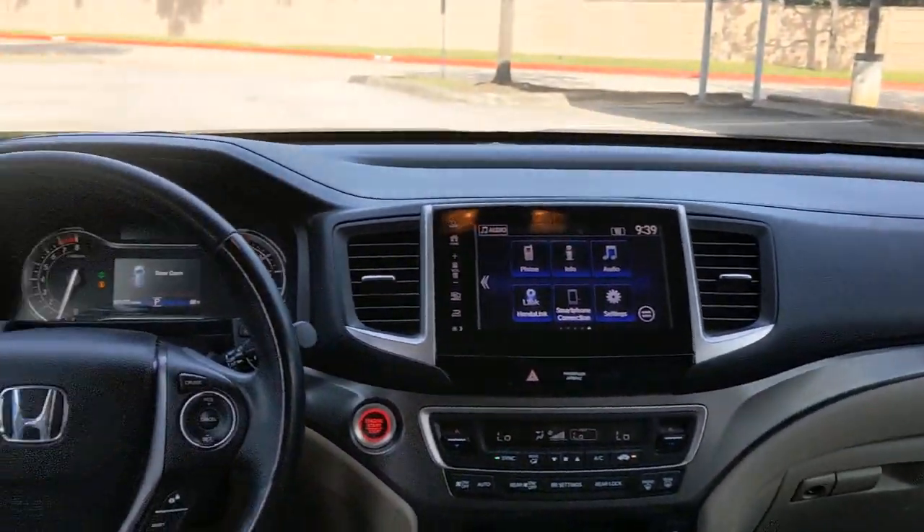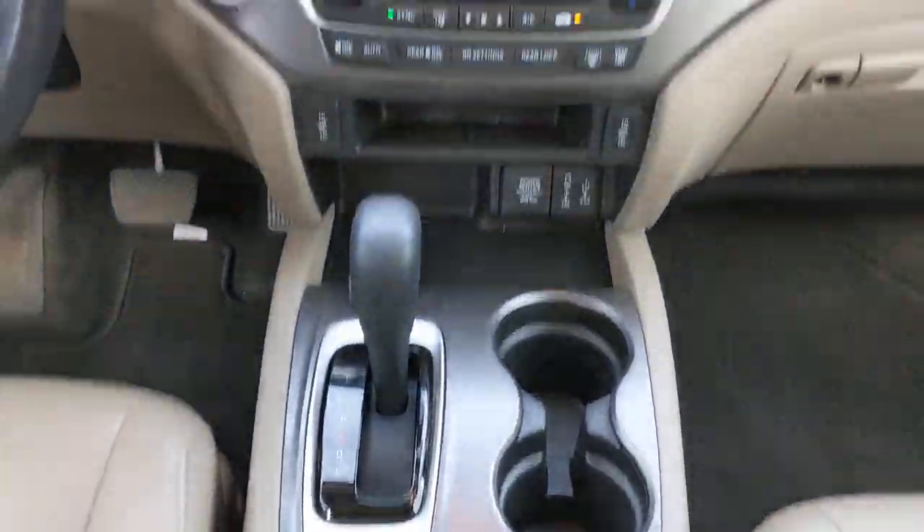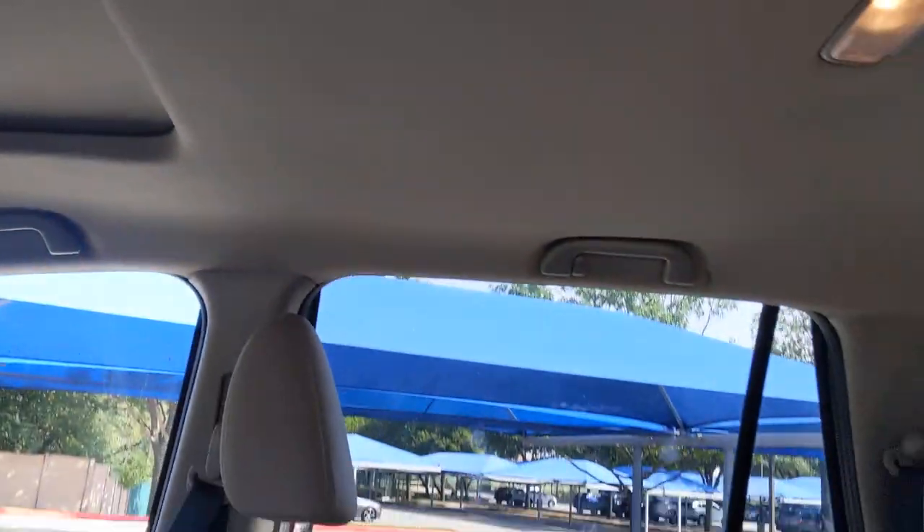Keyless entry, sunroof/moonroof, backup camera, power liftgate, remote engine start, keyless start, power passenger seat, satellite radio, fog lamps, rear AC.